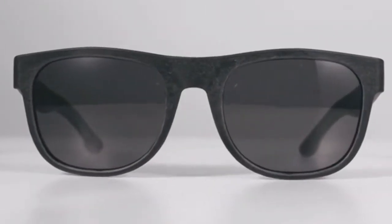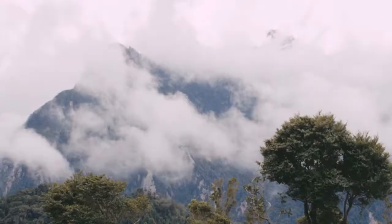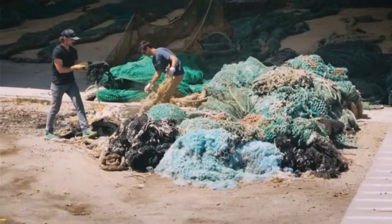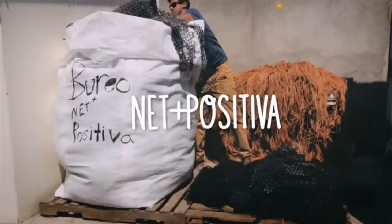These premium recycled frames bring new sustainable material benchmarks for the eyewear industry while leaving a positive impact on our natural environment. Thanks to the support from our Kickstarter campaign a year ago, we've been able to continue developing our net collection recycling program, NetPositiva.